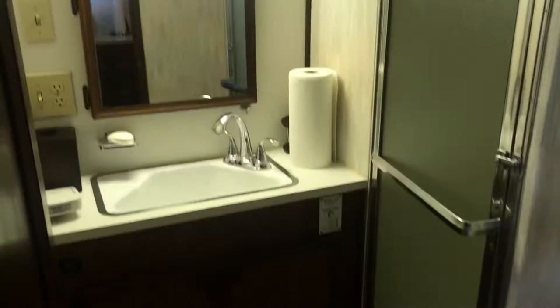New guest head with shower. VIP stateroom — got twin bunks up here. Everything is in great shape.